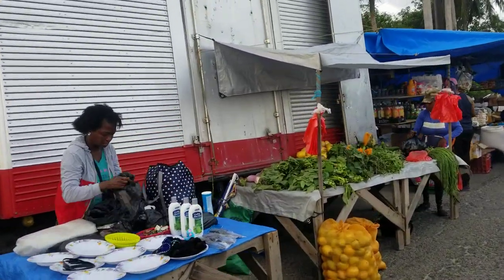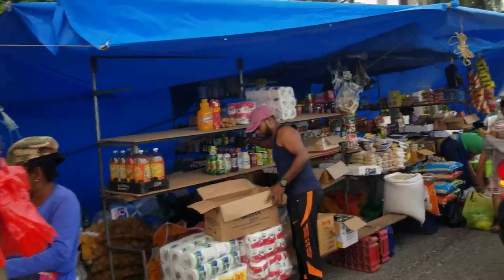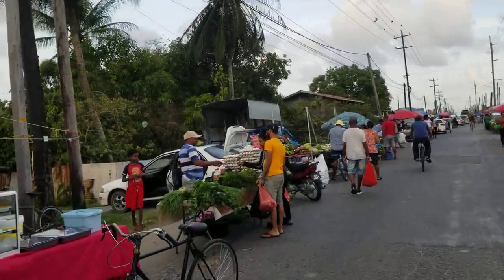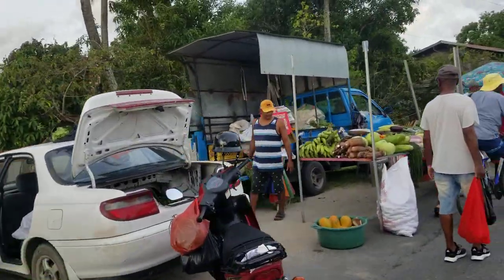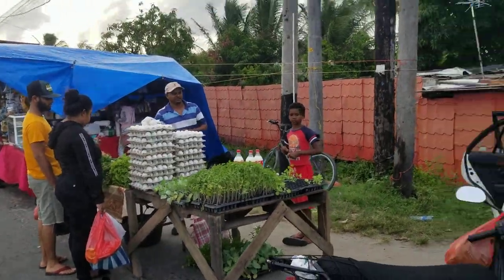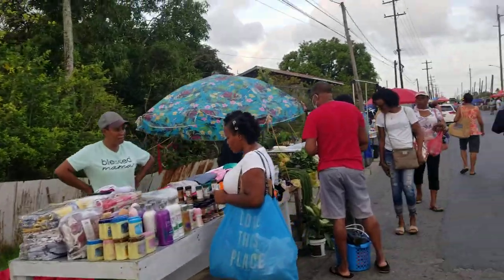We would sit on the ground and shell them — take the peas out of the pods all week and then end up with hundreds of pints of peas, then take them to the market and sell them by the pint and the half pint. We sold milk, cow's milk. You just noticed that somebody's selling milk and eggs — all of this you can get here at the market.